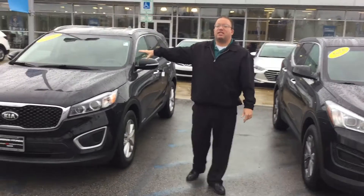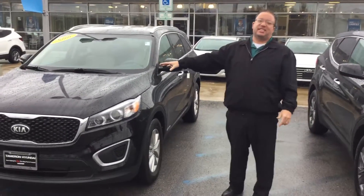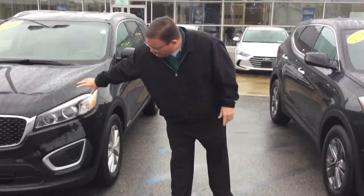First off, you've got the Kia Sorento — this is the long wheelbase V6 model. You've got the great wrap-around headlights with LEDs, aluminum alloy wheels, and it's an all-wheel drive model as well.